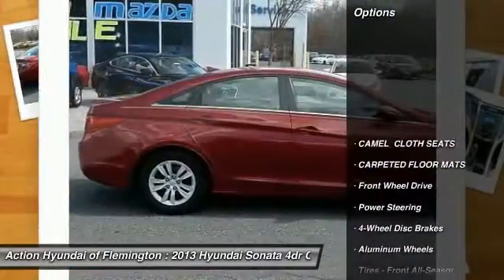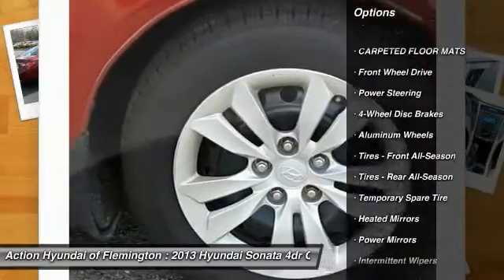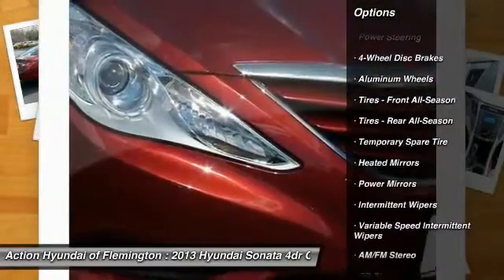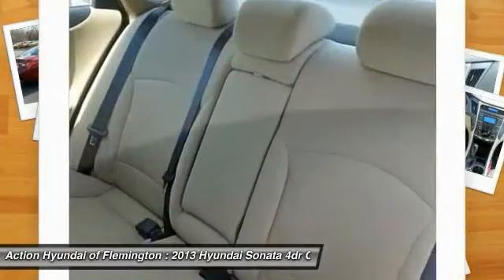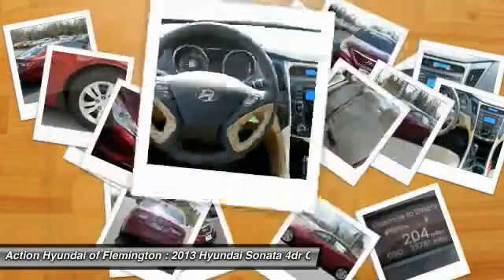Here are some of this vehicle's great options: stability control, traction control, anti-lock braking system, keyless entry, steering wheel audio controls, Bluetooth, driver airbag, adjustable steering wheel, power steering, and aluminum wheels.